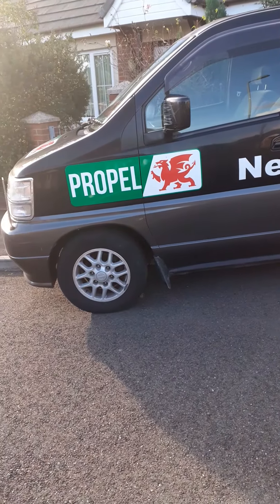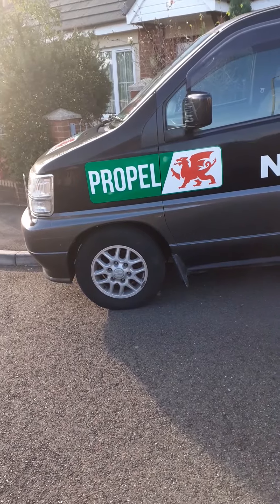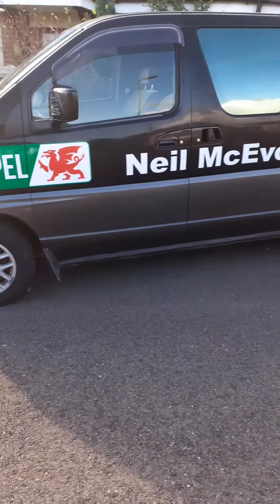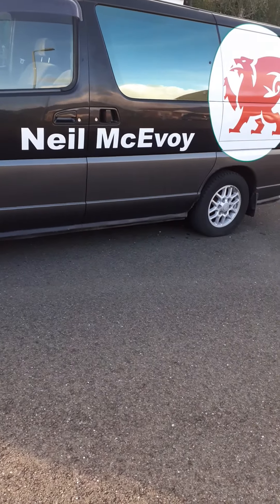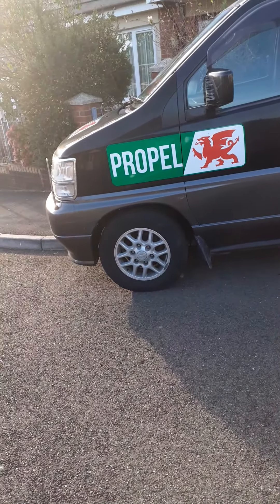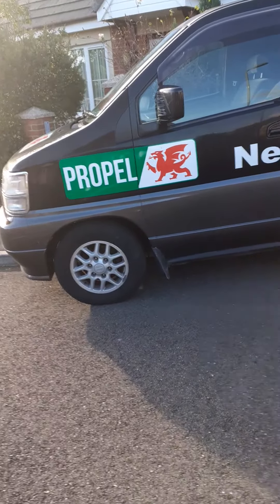For a three-litre non-turbo automatic with a column-change automatic, it's rather a marvellous seven-seater with loads of room. It would make a wonderful camper.